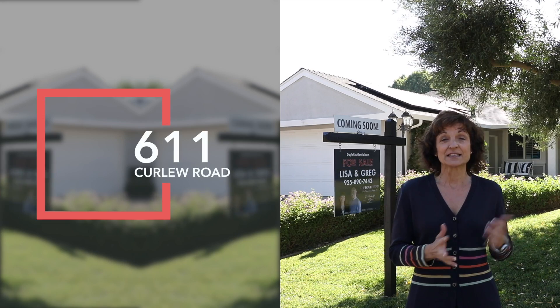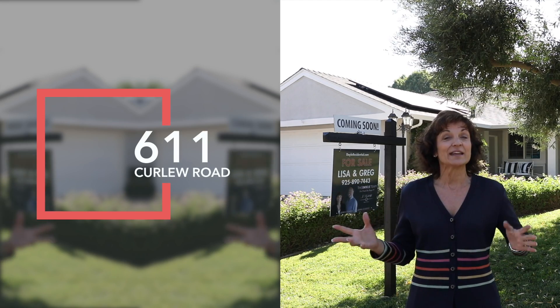Hi there, I'm Lisa Doyle with J. Rock with Realtors and I wanted to tell you guys about an amazing house that you just won't want to miss. We are here in Livermore, which is the hot spot of the East Bay — with so much demand and so little inventory, this house is going to amaze you. We are here at 611 Curlew in a very quiet neighborhood here in Livermore, and they have thought of all of the details in the remodel of this home.